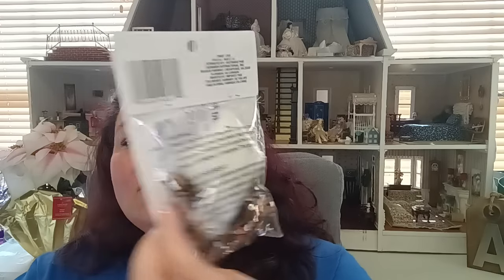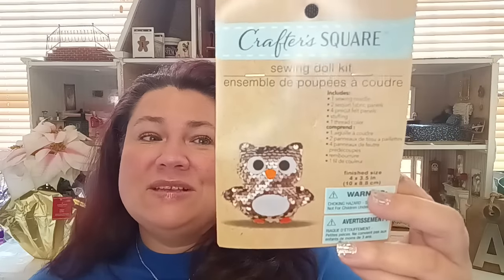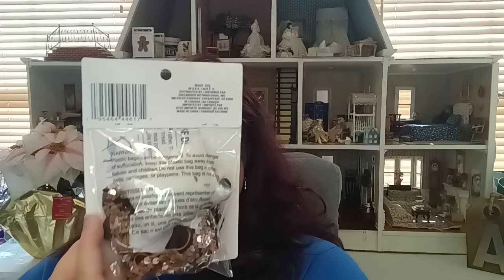This kit would be great for a couple of different things — whenever we get together for family gatherings during the holidays, for Thanksgiving or Christmas, we bring arts and crafts to make ornaments, cards, something like that. This would be a cool thing to work on while everyone's talking. It's also a good one for summertime when things are slow and the kids are playing outside.